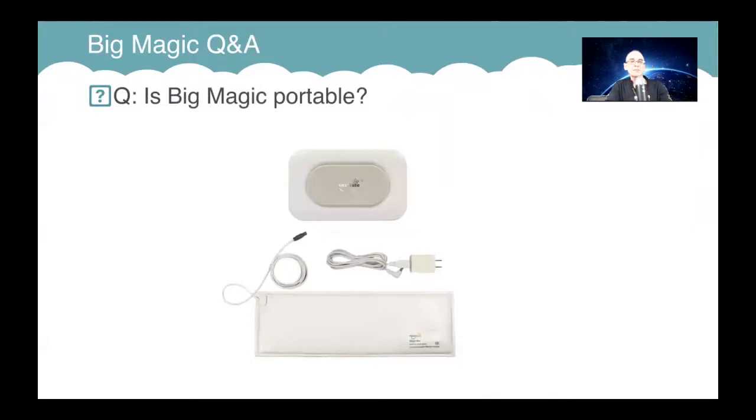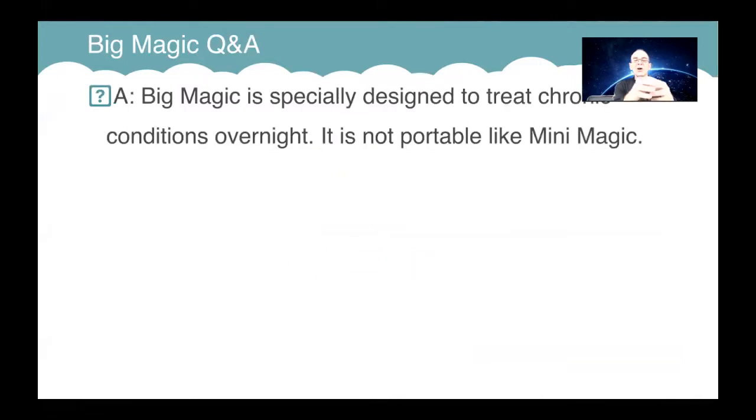The first question: is Big Magic portable? It's a bit big to be portable, really. It's really designed for long-term use — overnight treatments or one-hour type sessions where you're lying on a mat of some sort. It's not fast in its treatment, it's steady.